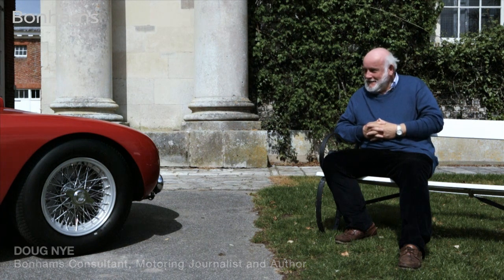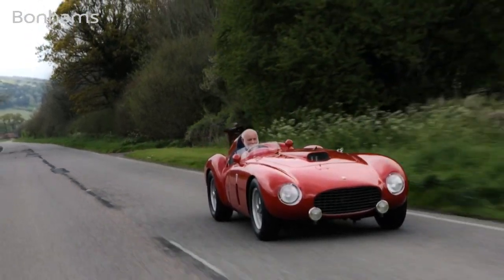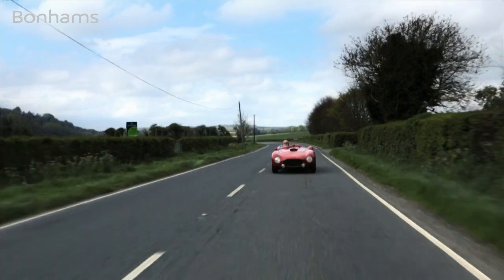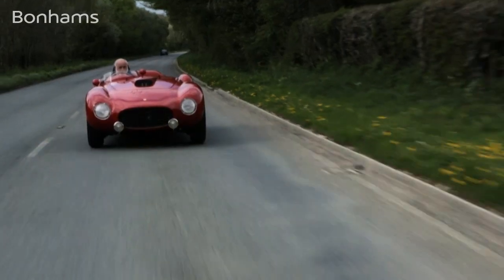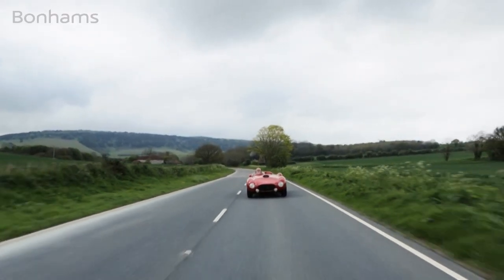So what's special about this great Ferrari? Well, what's special is really the plus, and the plus is the extra 400cc. The plus is that they were only built as factory team cars — they weren't initially sold to private owners at all during 1954, not until right at the end of the year.